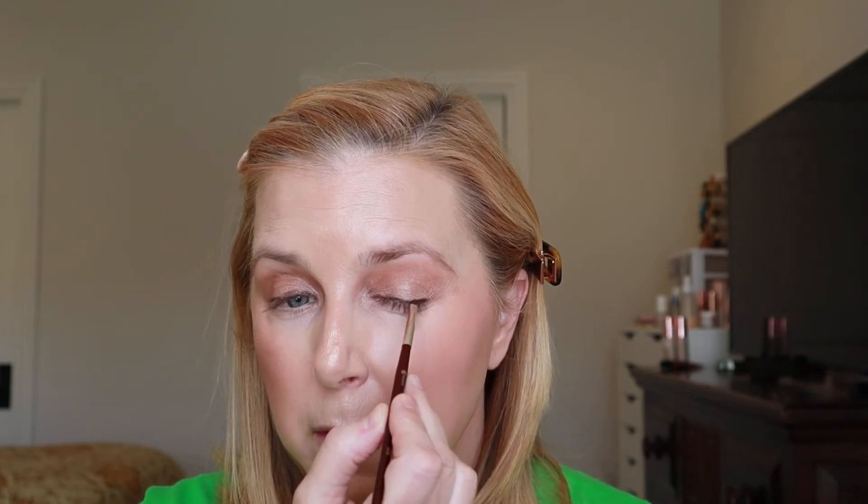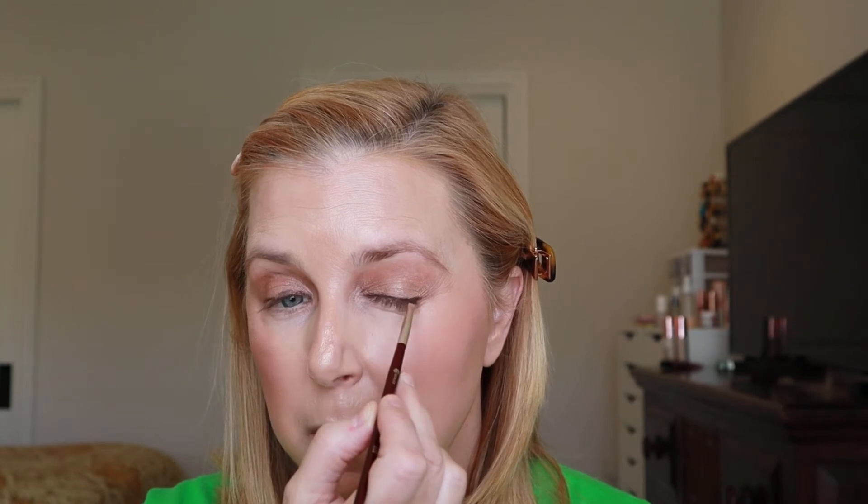Going back into the palette with a smudger brush — using the deepest brown shadow — and lightly going over the pencil line to soften it and help set it, keeping it in place longer. You could just use that brown shadow alone without the eyeliner, but layering is always a nice step.